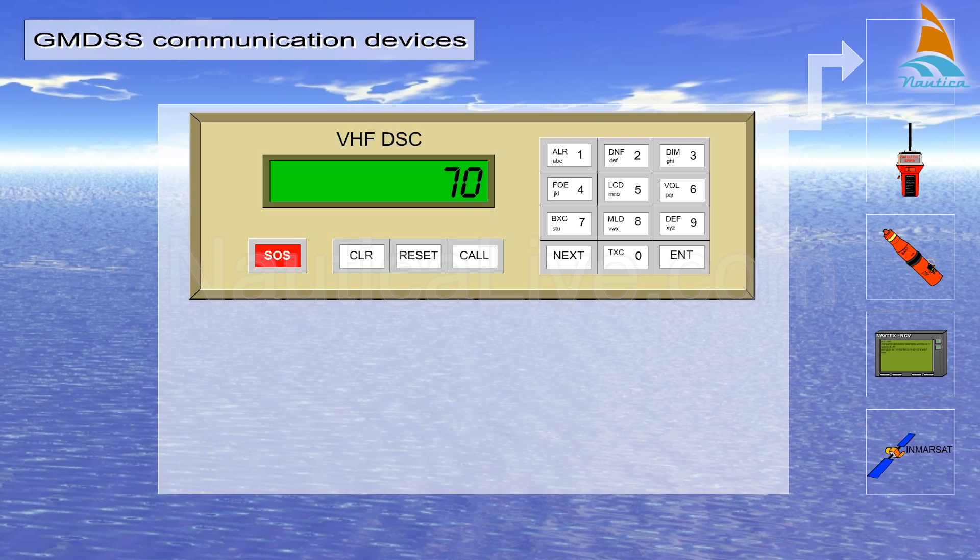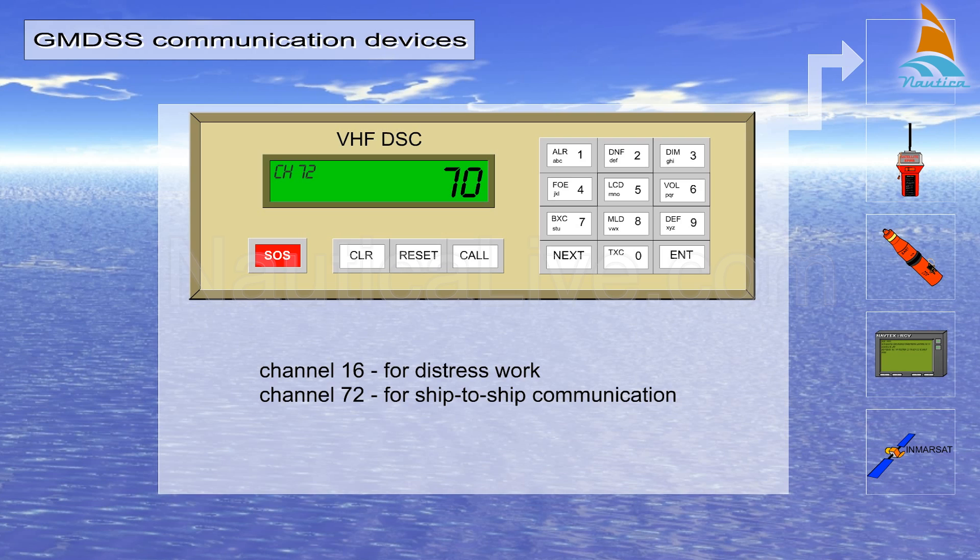Subsequently, the radio will indicate the channel for additional communication, such as Channel 16 for distress work, or Channel 72 for ship-to-ship communication.